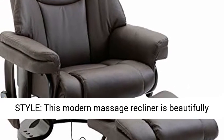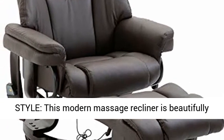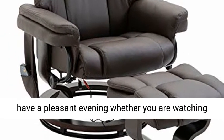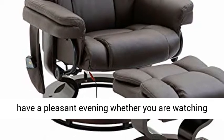Modern style. This modern massage recliner is beautifully designed without compromising comfort, ideal to have a pleasant evening, whether you are watching TV, reading a book, or taking a nap.